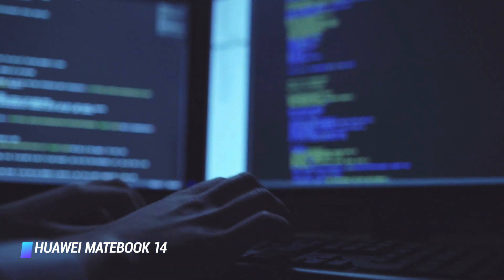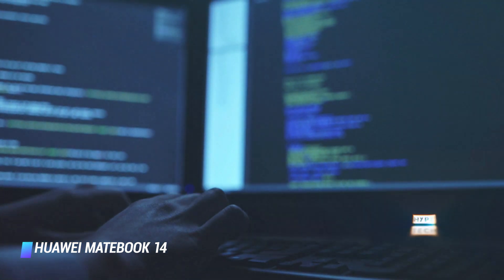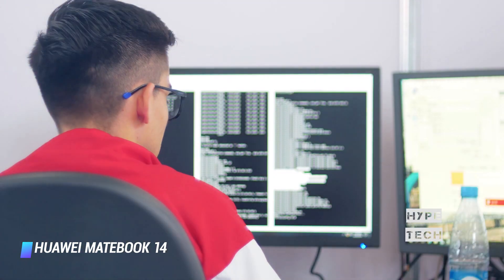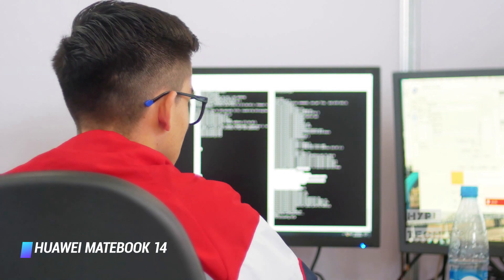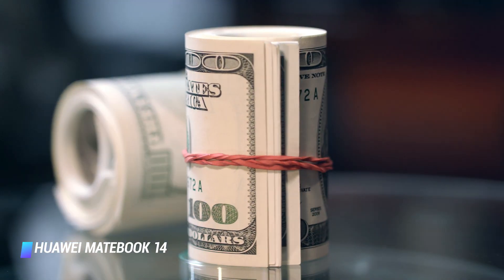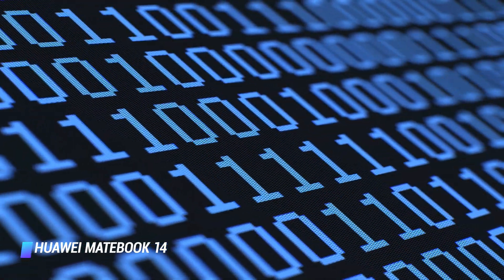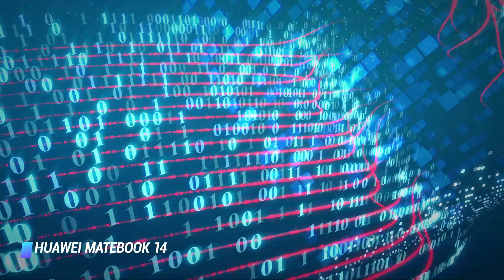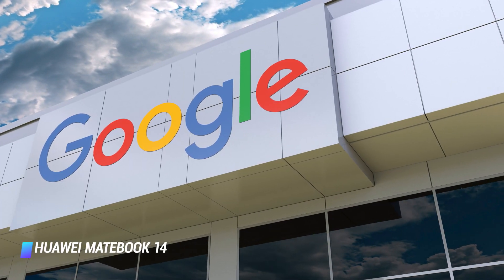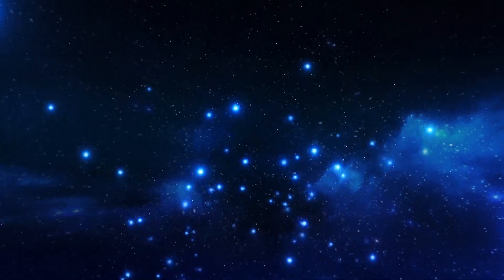Ever since the first MateBooks arrived with strong specs and an attractive aesthetic, Huawei has been steadily refining the design and building up a range of laptops that are competitive at almost every price point. And in case you were worried, yes, the MateBook 14 runs Windows 10 and you can access Google just fine.